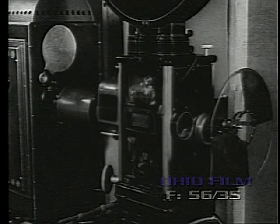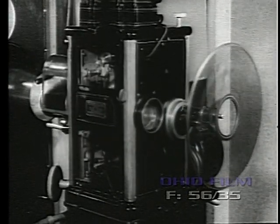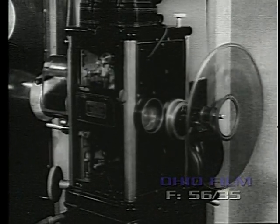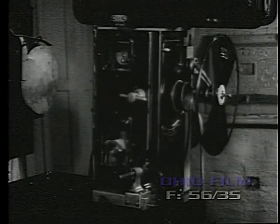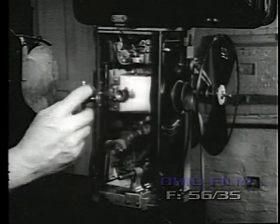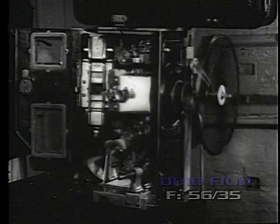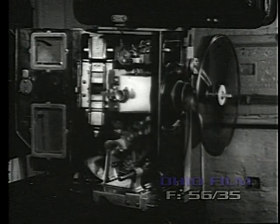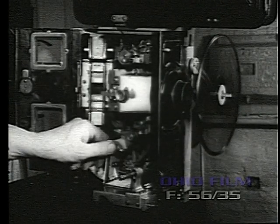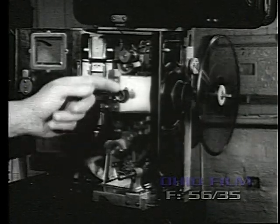In 1921, Motiongraph brought out the Model F. By this time, all American projectors had enclosed mechanisms, center frame bearings, and front revolving shutters. Even the Nicholas Powers Company designed its Number Seven Cameragraph with a completely enclosed mechanism. However, before this machine was placed on the market, the old Nick Powers Company was merged with the International Projector Corporation. After talking pictures arrived, the Powers mechanism quietly disappeared from the field.